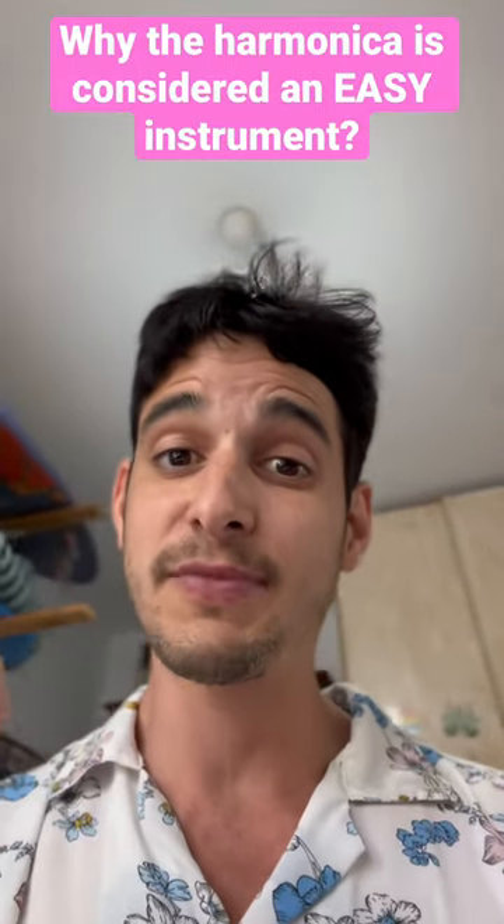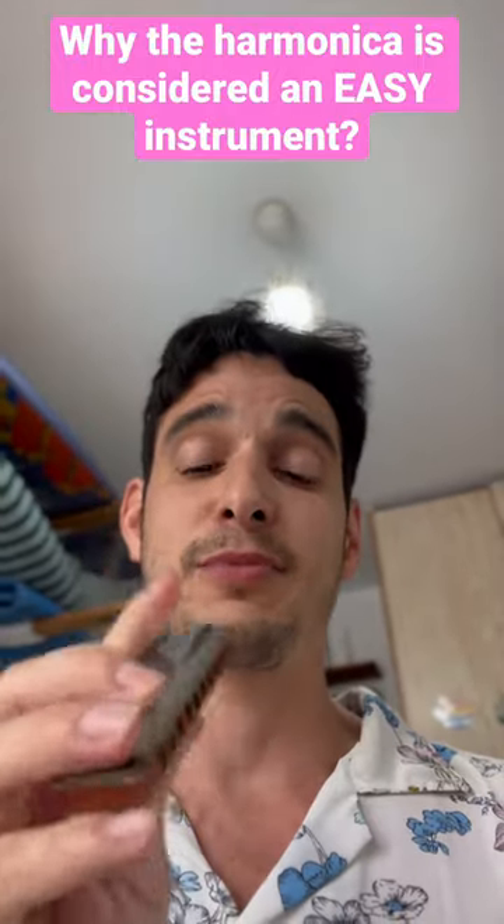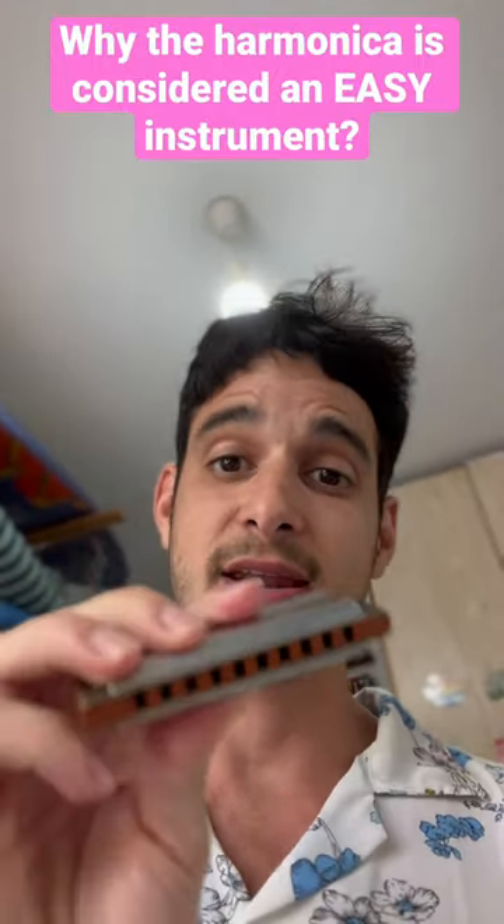It's not perfect because some songs do require us to use those wrong notes, but it's pretty rare. So the bottom line: the harmonica is an easy instrument to learn.